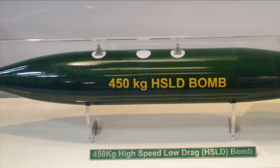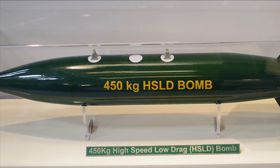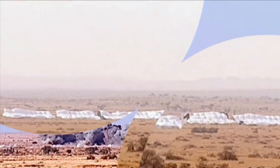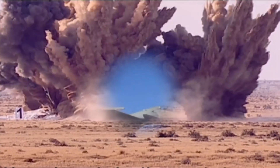Besides these, 780 units of 450 kg High-Speed Low-Drag (HSLD) bombs have been delivered by Ordnance Factory Murad Nagar, also a unit of Yantra India Limited. The development and delivery of both 250 kg and 450 kg HSLD bombs by Yantra India Limited is a significant achievement.